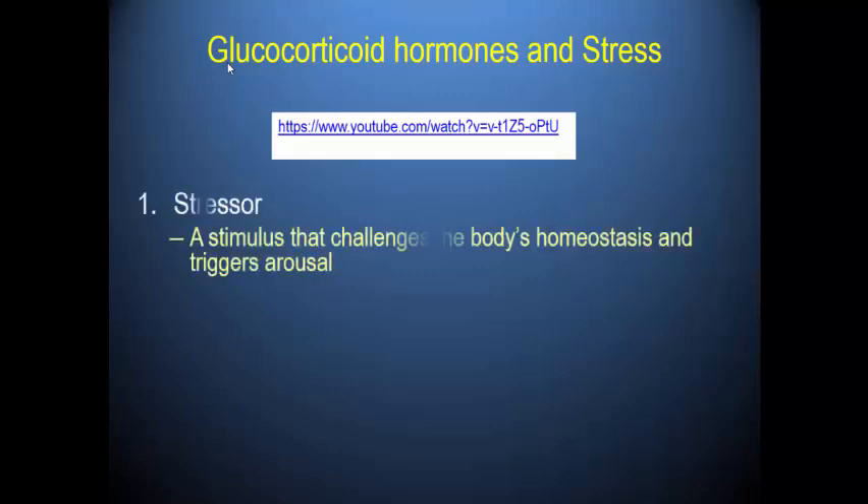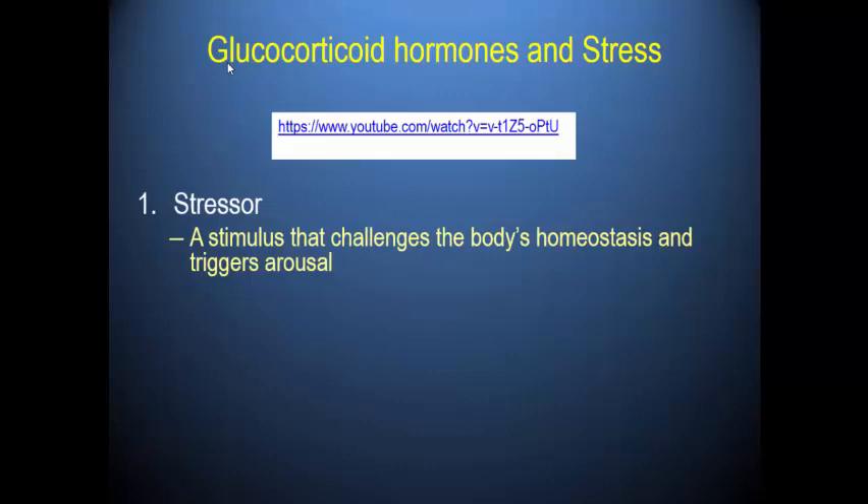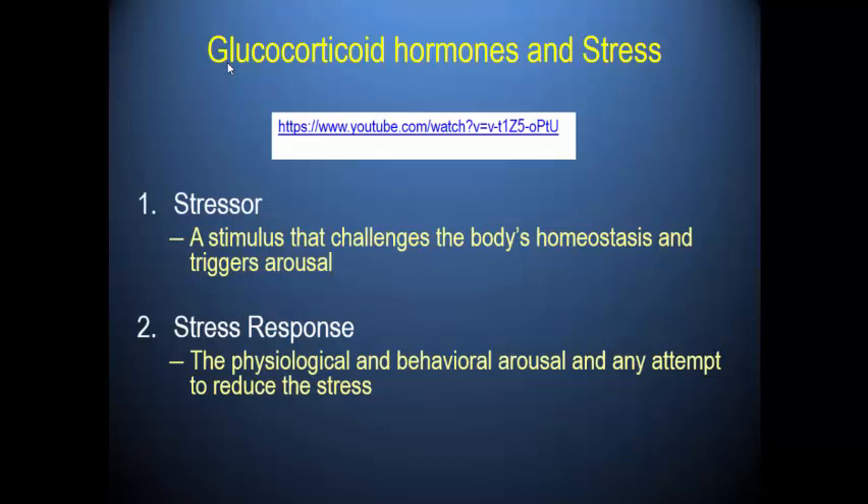Stressors are things or challenges — events that could be internal or external — things that challenge our body's homeostasis and trigger arousal. The stress response is the physiological and behavioral response by our body to go back to homeostasis and reduce the stress that we're feeling.